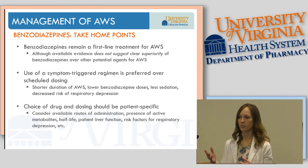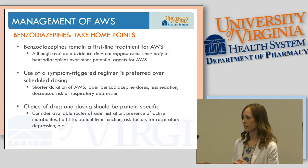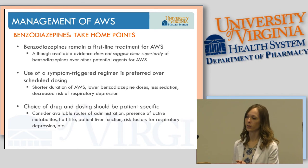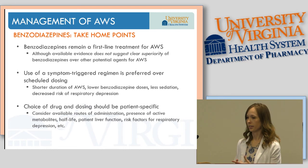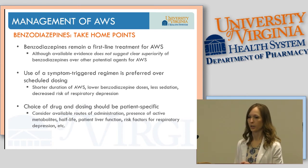Key takeaways on benzodiazepines: they remain first-line treatment for alcohol withdrawal syndrome, and the available evidence doesn't clearly suggest other therapies are superior — but it's never wrong to use a benzodiazepine. Symptom-triggered regimens are preferred over scheduled dosing given better outcomes. Ultimately, the choice of drug and dosing needs to be patient-specific, considering routes of administration, risk factors for respiratory depression, and organ function.